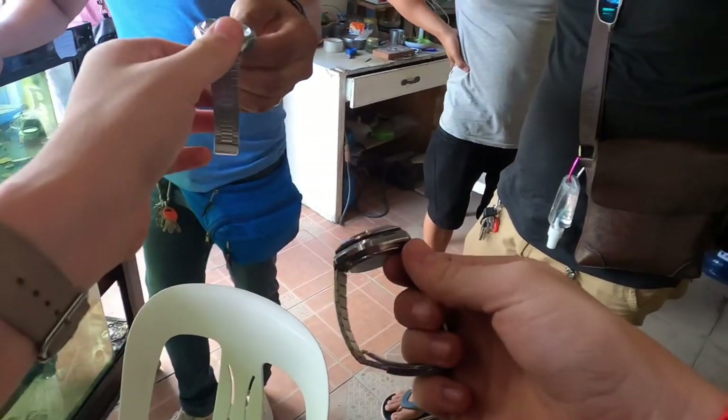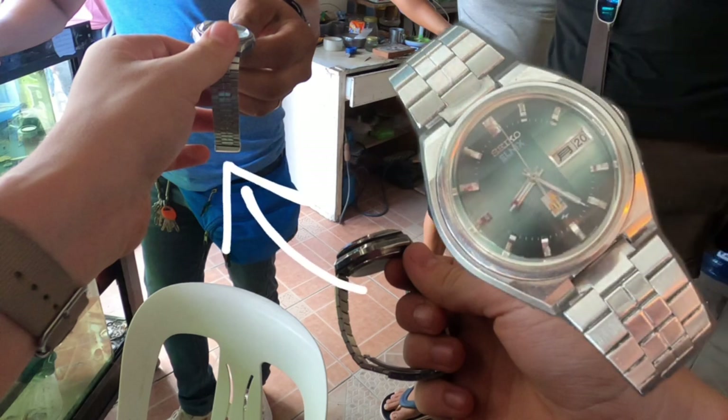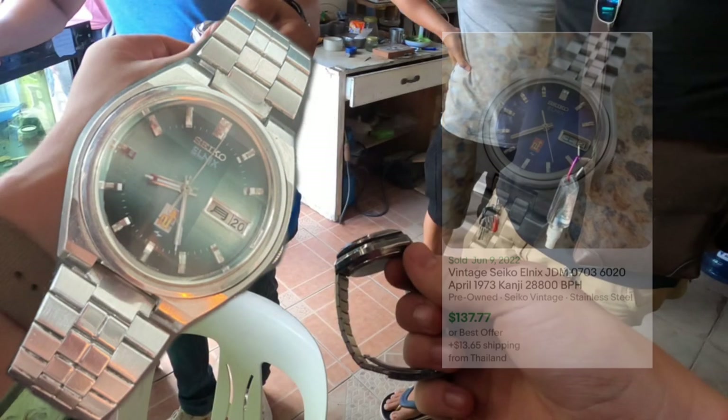Out of the 26 watches I bought, the first one was the Seiko reference number 0703-6020. The guy was asking 1,500 pesos, roughly 25 US dollars. These go anywhere from 50 up to 130 bucks depending on condition, and it's running a quartz movement.